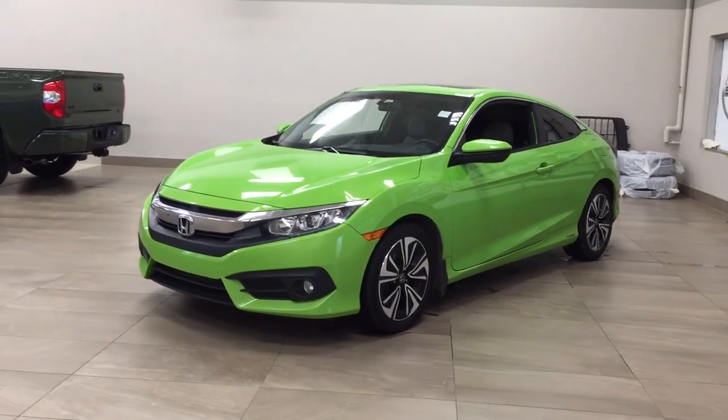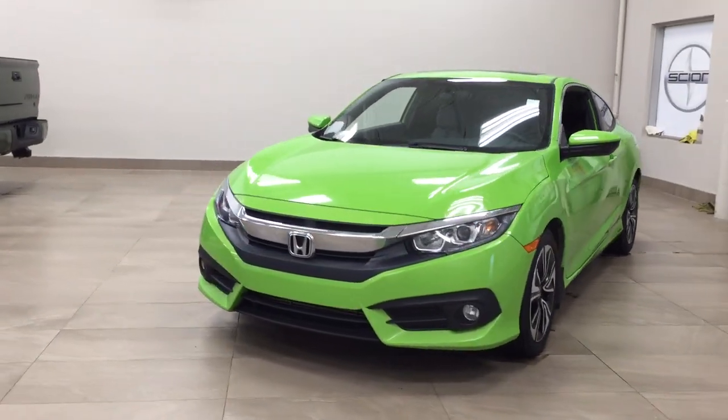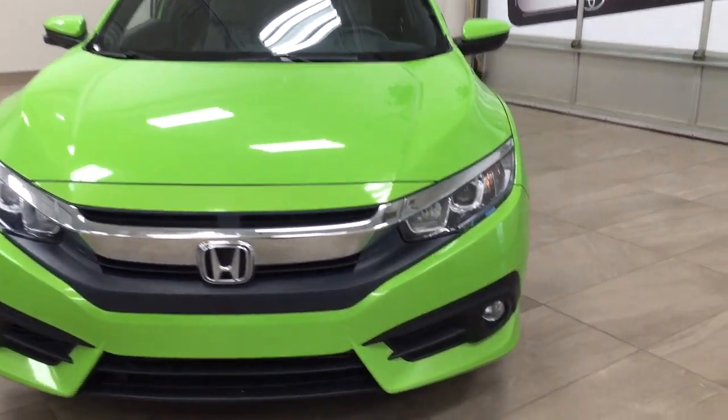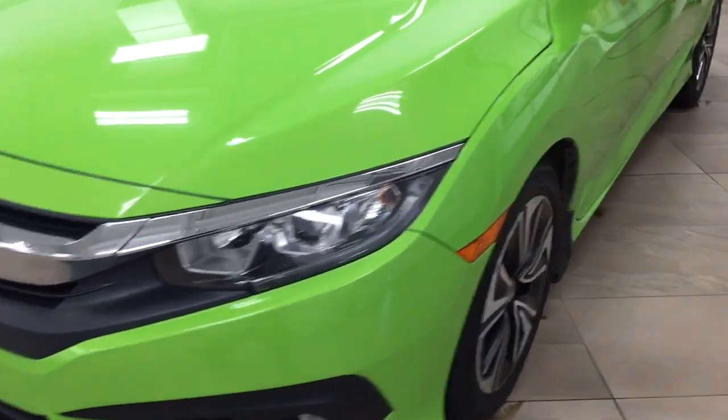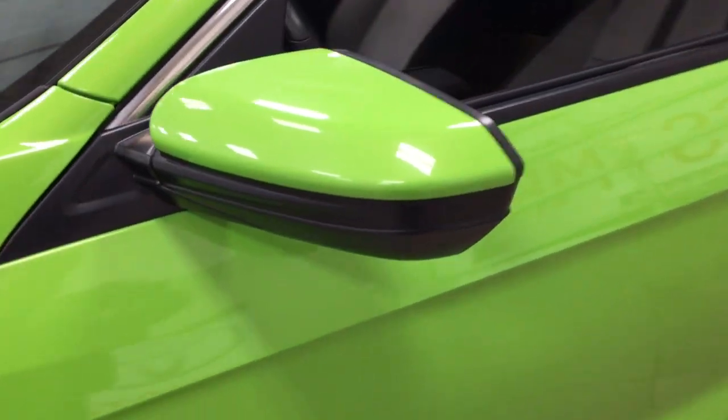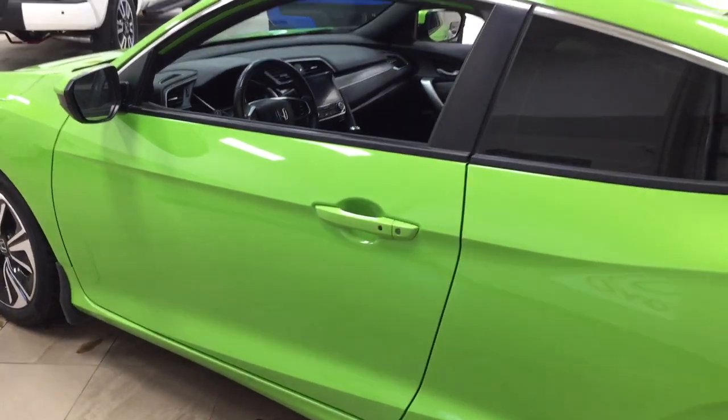A couple of the exterior features you'll see on this EXT are its daytime running lights. You also have your fog lamps. Taking a closer look on the side, you'll see the 17-inch aluminum alloy wheels. You also have your foldable mirrors as well as your heated mirrors. The color we're looking at today is green.